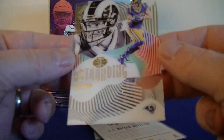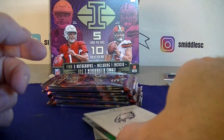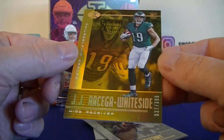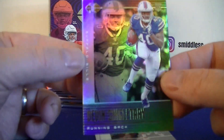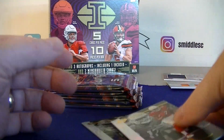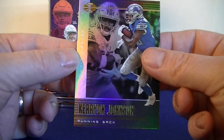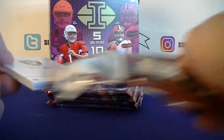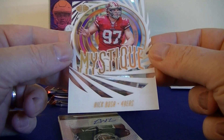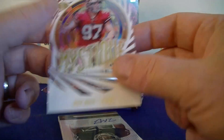Cooper Kupp — nice pull. Then we have a gold numbered to 399 rookie, third parallel. Singleton Terry base rookie, King Butler, Johnson for the Lions. Nick Bosa Mystique rookie insert, numbered to 399 — very cool.